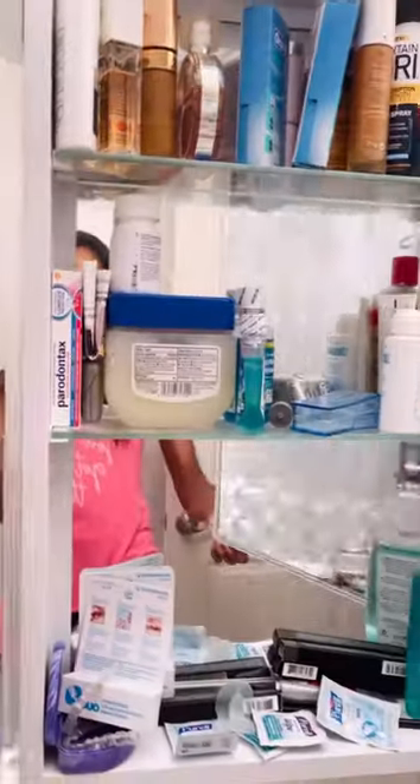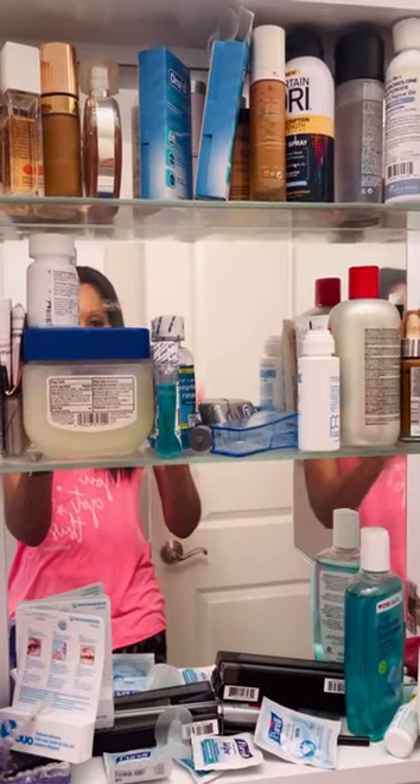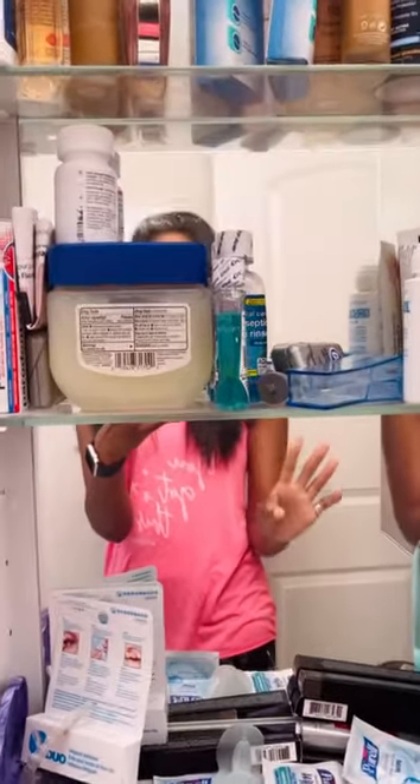Guys, I am going to show you what is in my medicine cabinet in my bathroom. That is right. This is literally how my medicine cabinet looks. Take a look. I'm going to walk you through it. You ready to see what's in my medicine cabinet? Here we go.